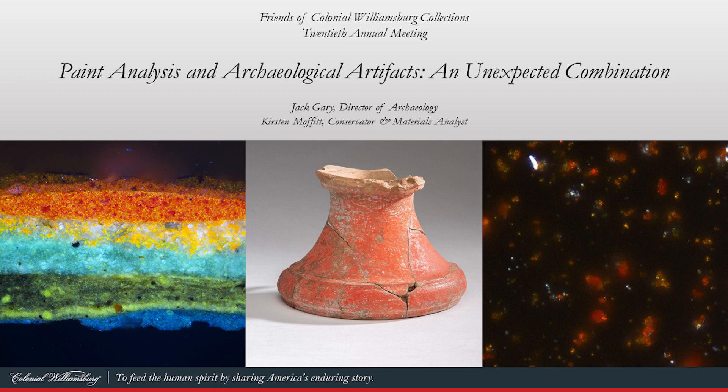It's from when he found the object you see in the center of the screen here during the 1964 excavations of Custis Square. It's the base of a redware flower urn painted in a vibrant red. And here's what Noel Hume noted when he found this. So that question: what is the paint color? What are we looking at with this vibrant red? That was our question.